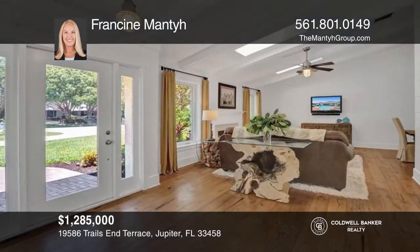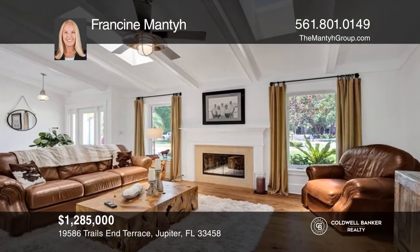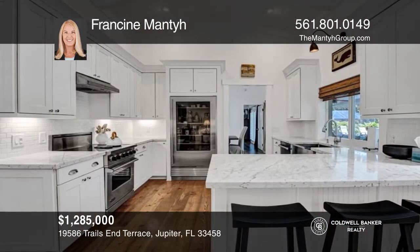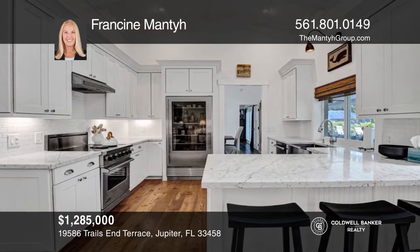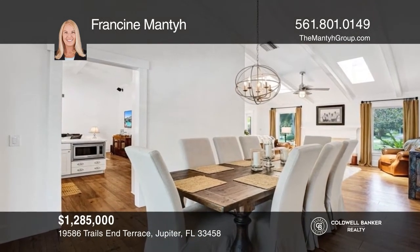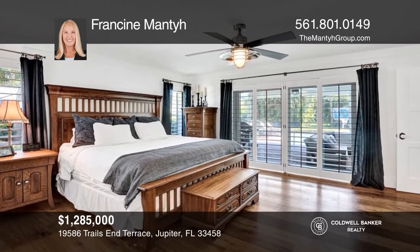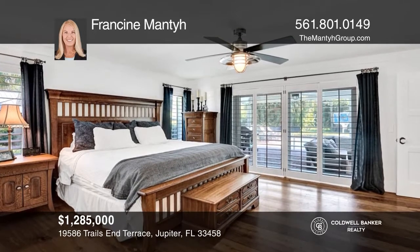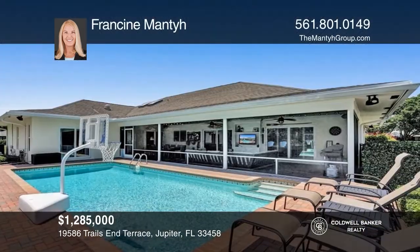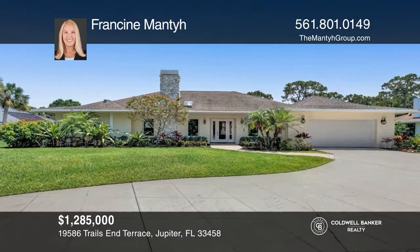Whispering Trails is a highly sought-after community of 181 unique homes. This four-bedroom, two-and-a-half bath pool home features du Chateau wood flooring, an upgraded kitchen with Carrera marble countertops, and gourmet appliances. The split floor plan features the primary bedroom and fourth bedroom opening onto the pool area. This half-acre lot offers a fenced yard and screened-in back patio overlooking the sparkling pool. This is outdoor living at its finest. Francine Manti is ready to help you buy the house you deserve. Call today!